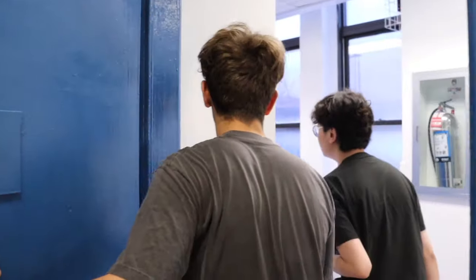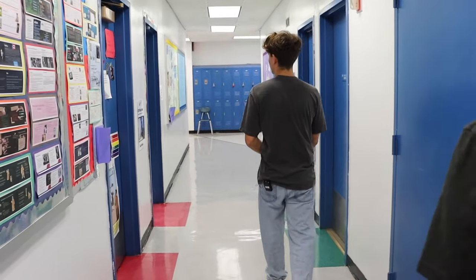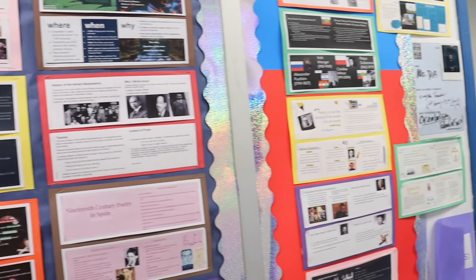Now we're on the third floor. Welcome in. A lot of junior and senior classes are here — there might be some sophomore classes, but for the most part you'll be here in your final two years of high school. As we walk through, just admire the art on the walls and the beautiful tapestry covering the hallway.